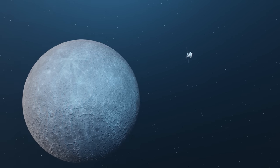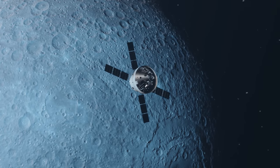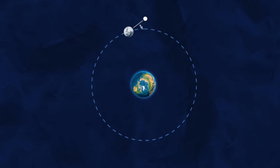In order for Orion to get to the Moon and stay for long enough, NASA aimed for a distant retrograde orbit, which had never been done around the Moon until this year. This involves orbiting the Moon at a distance and moving in the opposite direction to the Moon's orbit around Earth.